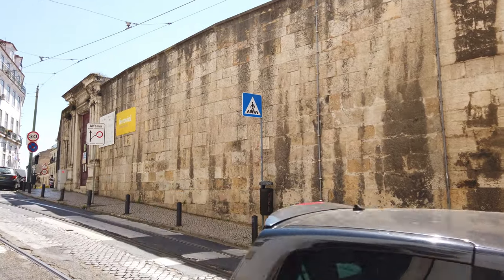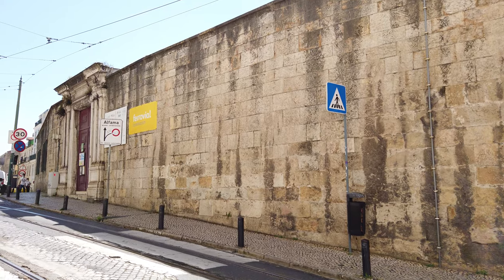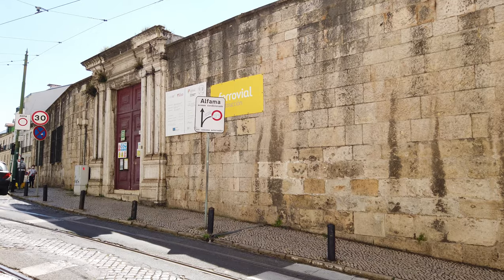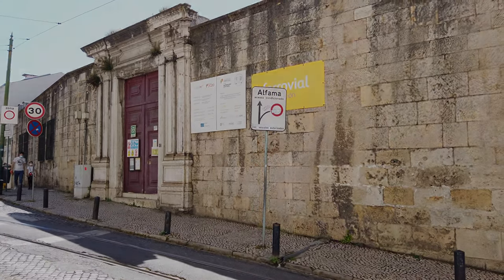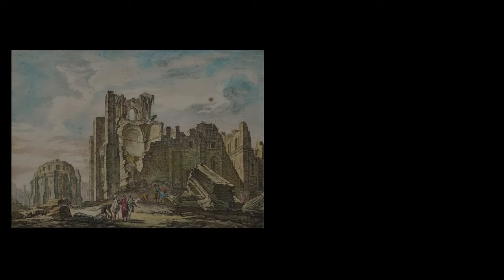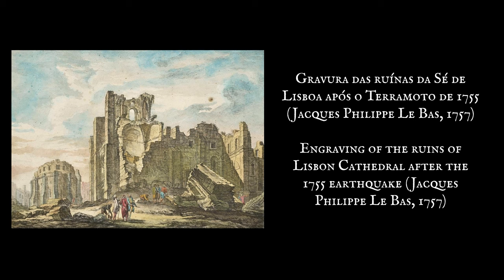A partir de 1692, foram feitos trabalhos de rebocos, tocagem e pintura no interior da Sé, para além do revestimento de várias paredes com azulejos e a colocação de mármores em algumas das capelas. No seguimento do terramoto de 1755, a Torre Sul, a abóbada da nave central, a capela-mor e o claustro sofreram danos significativos. A Torre Sul foi reconstruída, sendo que a abóbada românica da nave central foi totalmente demolida e substituída por um teto de madeira estucado e pintado.